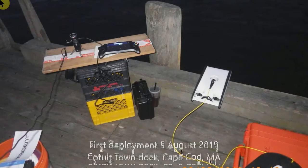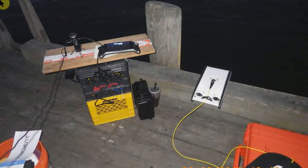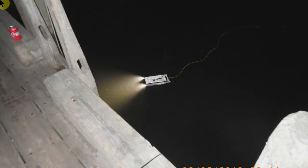My first deployment was at night on the Kituat Town docks on Cape Cod, where I do a lot of my fish listening. Here you'll see the water is very shallow and murky and the ROV often stirs up the bottom.